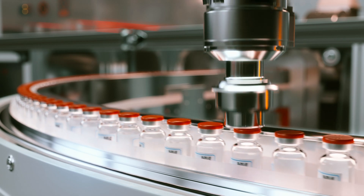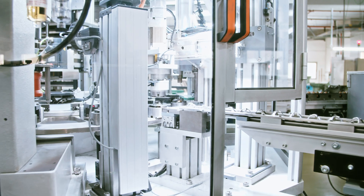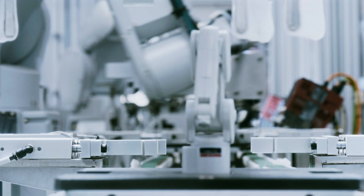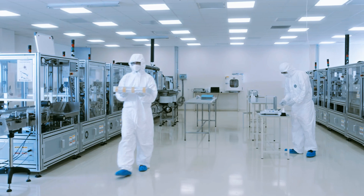Many top life science and other high-tech organizations trust PAR to solve new manufacturing challenges. We expand capabilities, improve product quality, increase production capacity, and enhance user safety.